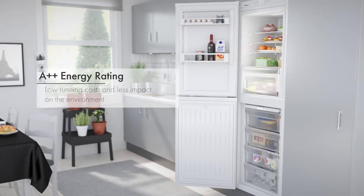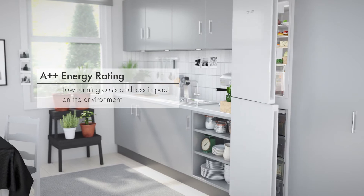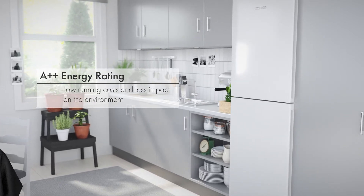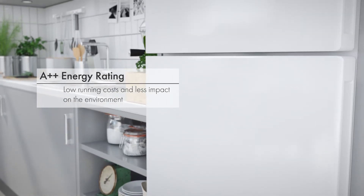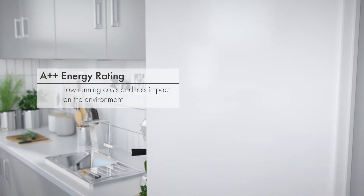Save money on your energy bills thanks to the A++ energy rating and LED lighting. Perfect if you're watching your carbon footprint, this appliance has lower running costs and therefore less of an impact on the environment.